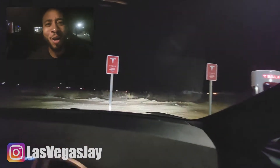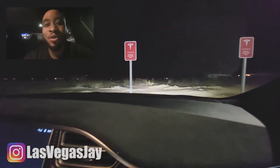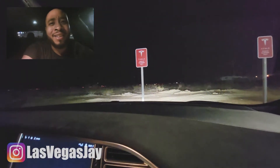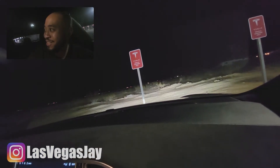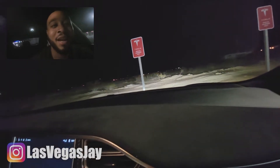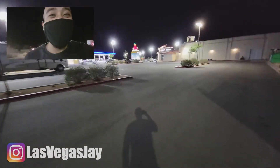What's up everybody! It's a last-minute Tesla road trip to LA from Las Vegas. Thank you guys for watching this video. Right now we're at Eddie World and we got to charge up, so let's go charge up.